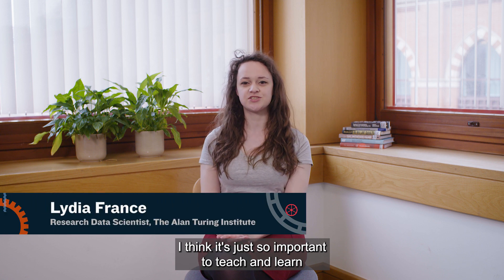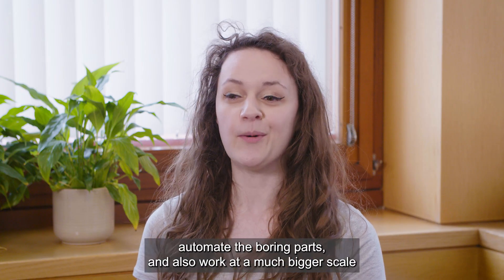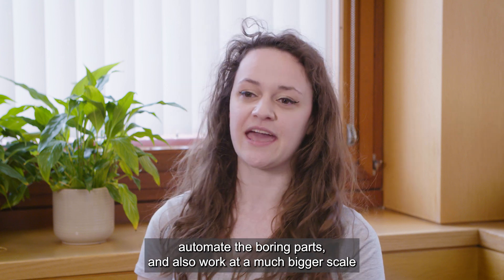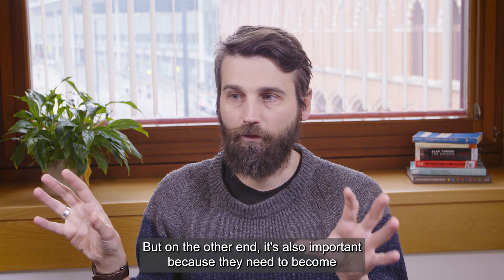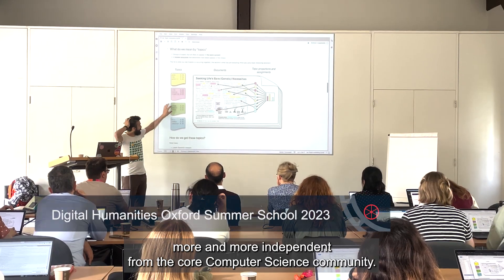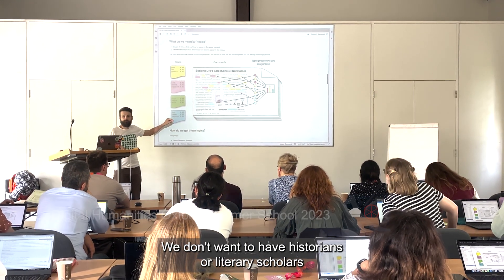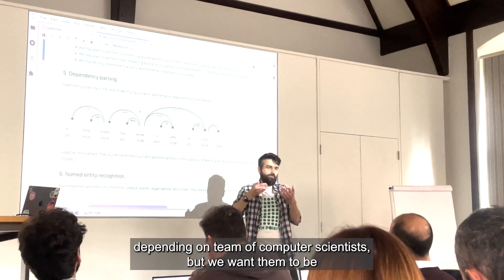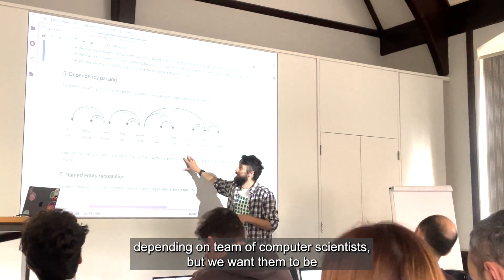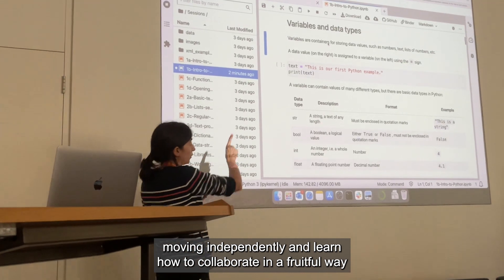It's so important to teach and learn digital methods and software engineering techniques within digital humanities. You can find new insights, automate the boring parts, and work at a much bigger scale than a person working alone would be able to. But it's also important that humanities researchers become more independent from the core computer science community — we don't want historians or literary scholars depending on a team of computer scientists, but rather moving independently and learning how to collaborate in a fruitful way with computer scientists.